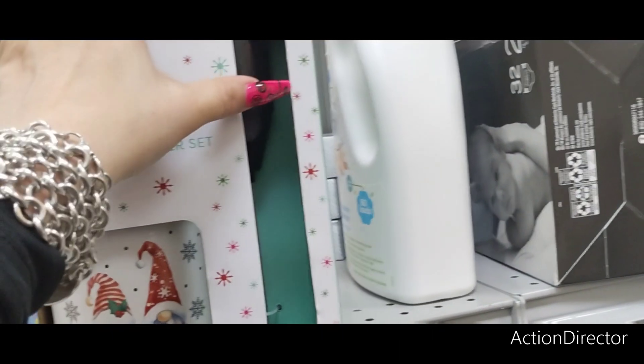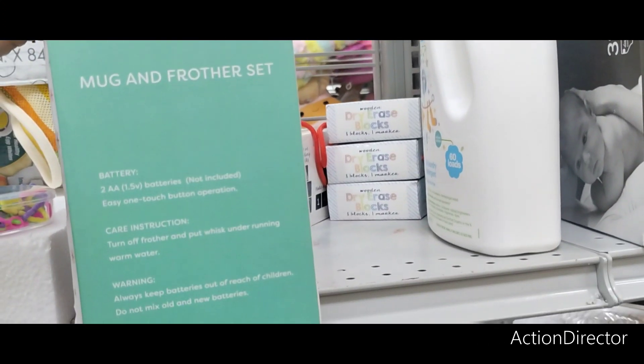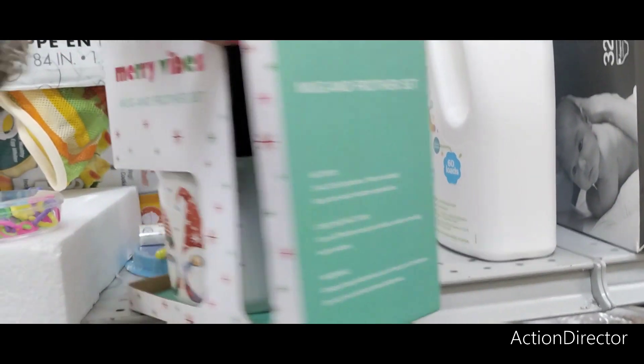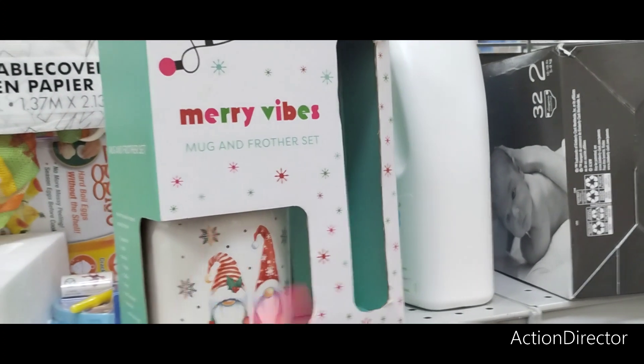$9.99 — you get the mug and frother. I paid way more for my frother. I'm going to just buy this for the frother. Well, I mean, I already have one, but that's a good deal right there. I like that.